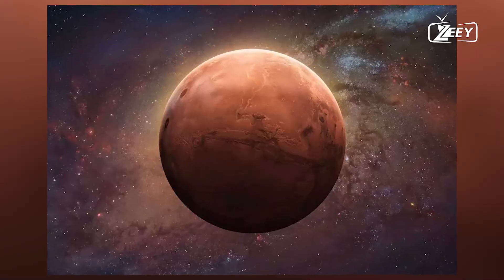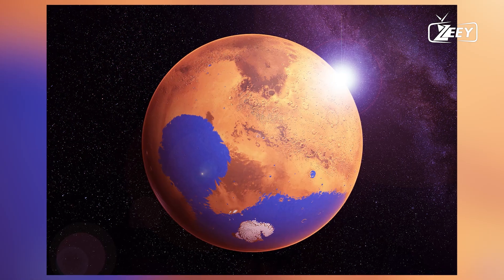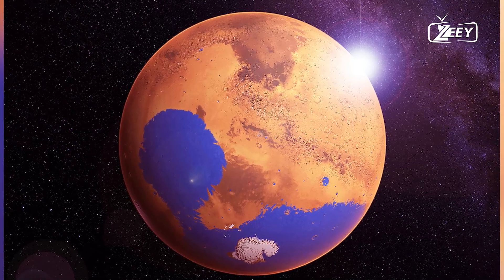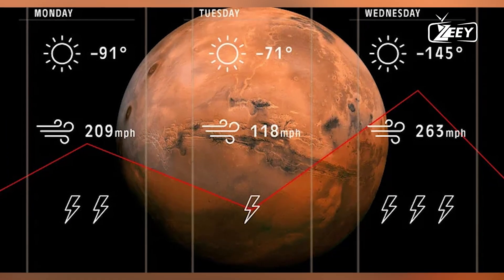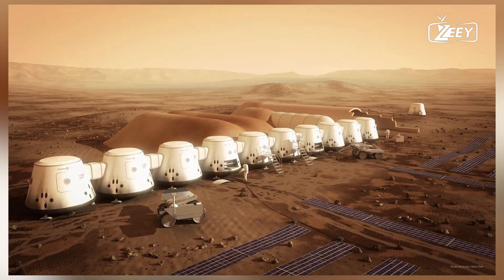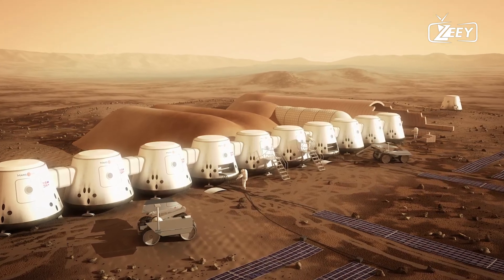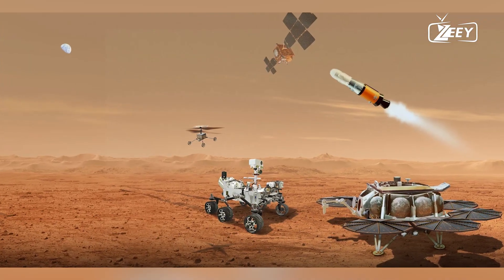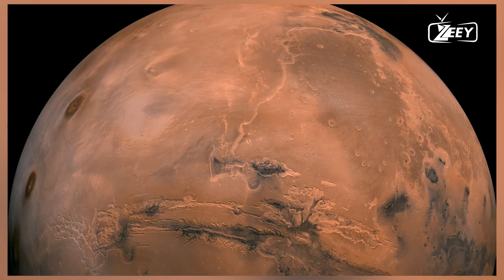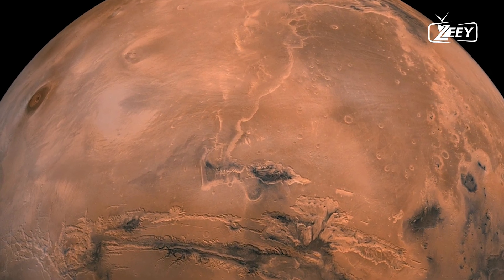Igneous rocks form from the cooling and solidification of molten material, either magma below Earth's surface or lava on its surface. As these rocks cool, they can develop fractures and cracks, which can create pathways for water to flow and be stored. Over time, these cracks can widen, allowing more water to seep in. Although igneous rocks are not typically known for their porosity, they can still retain water under certain conditions.